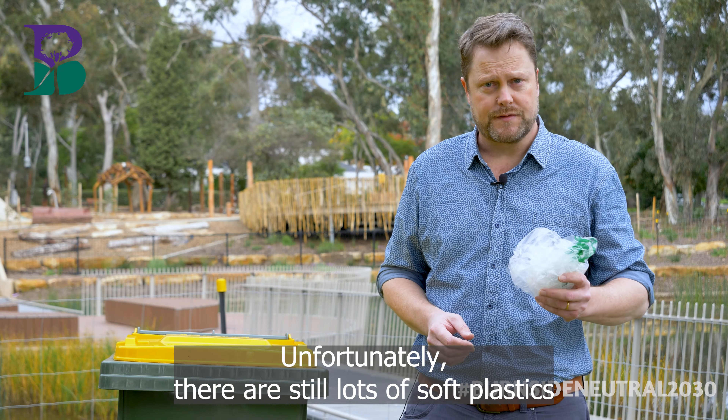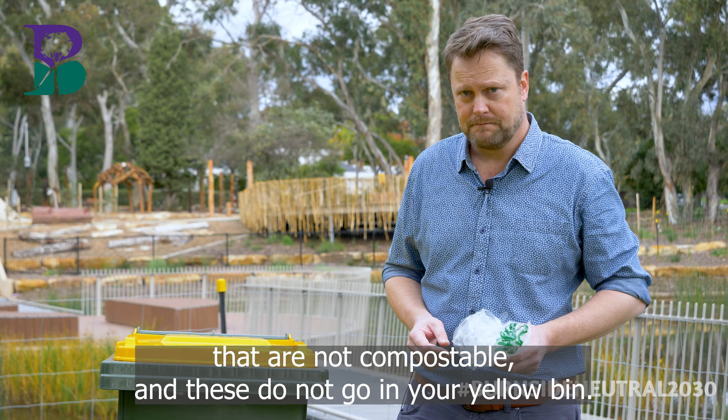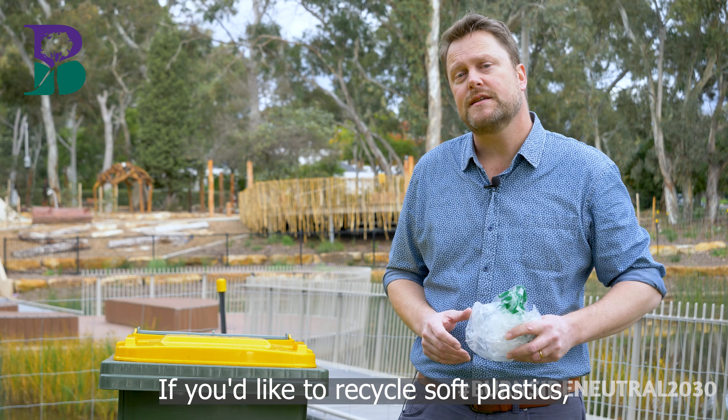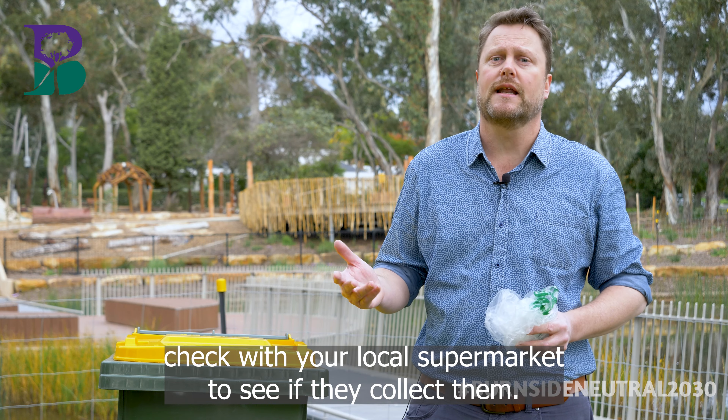Unfortunately, there are still lots of soft plastics that are not compostable and these do not go in your yellow bin. If you'd like to recycle soft plastics, check with your local supermarket to see if they collect them.